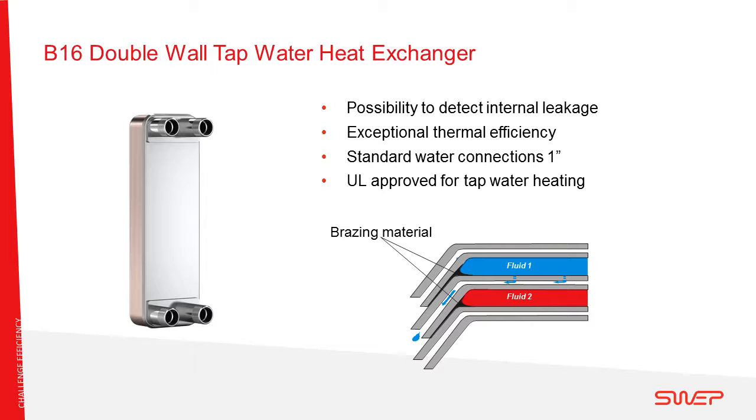The double wall brazed plate is a special heat exchanger with the ability to detect internal leakage through a small air channel between the two fluids. Double wall heat exchangers are typically used as a super-heater where tap water is on one side and refrigerant on the other. The B16 double wall is UL approved for tap water heating and can withstand pressures up to 650 psi.